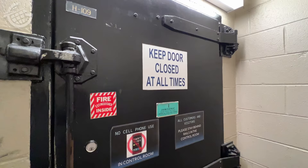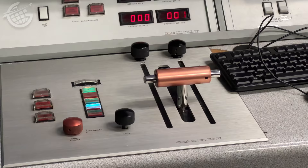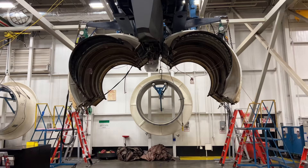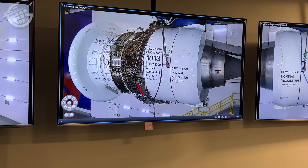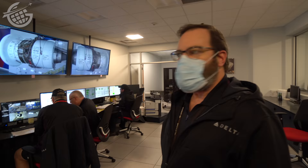Behind heavy doors is where it all comes together — inside engine test cells. These cutting-edge facilities allow TechOps professionals to safely test engines on the ground. Delta is home to the largest engine test cell in North America. These cowlings go on the engine before it goes to the test cell to simulate airflow around the engine as though it's on an airplane, making it a more accurate way to measure how the engine is running.